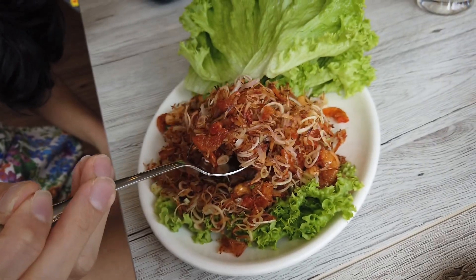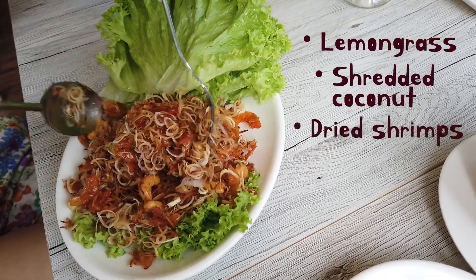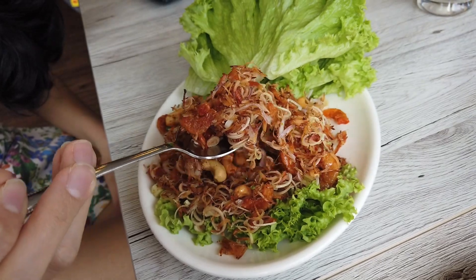Okay so for the first dish, we have the lemongrass salad. It's not a very commonly seen dish in Thai restaurants in Singapore but it's my must order every time I'm here. It's basically lemongrass with shredded coconuts, dried shrimps and cashews and you can make it into a wrap with the latius provided. It's like an explosion of flavours in my mouth. I really like the crunch from the dried shrimps and the lemongrass makes everything so fragrant. As well as the cashews, you have a slight nuttiness — it's very nice and it's such a good appetizer.